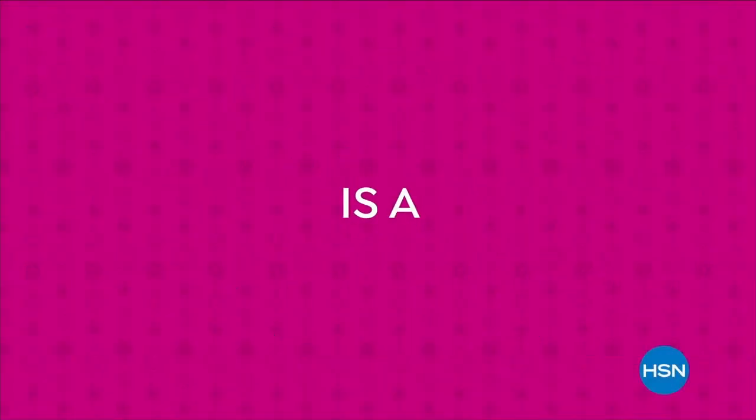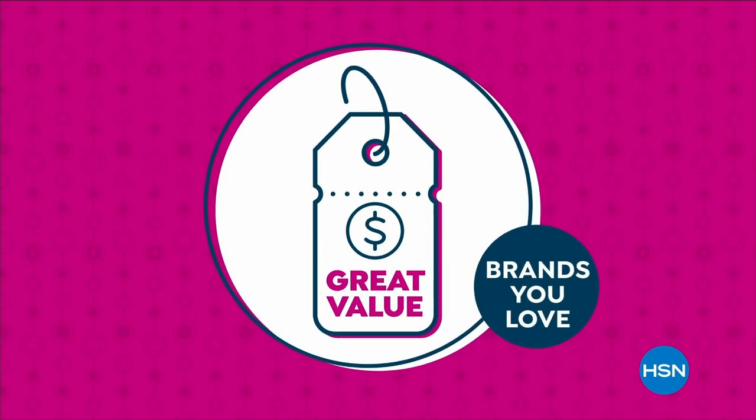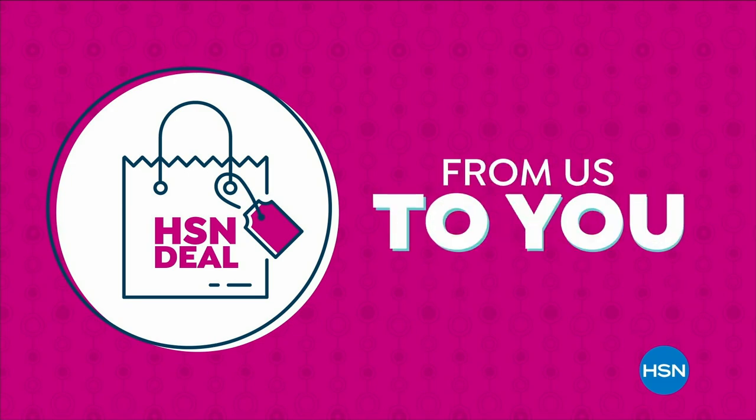The HSN deal is a great value that we bring to you every day. Through partnerships with the brands you love most, we are able to offer amazing products at great values. Shop the HSN deal with confidence, from us to you.